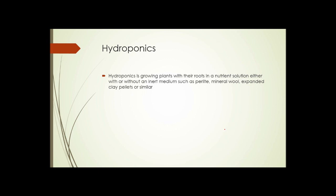Hydroponics is growing plants where their roots are in a nutrient solution, either with or without an inert medium such as perlite, mineral wool, expanded clay pellets, or similar materials. In some hydroponic systems the roots simply hang down into trays of water with nutrient solution. In other setups, inert media are used to give some support to the root systems.